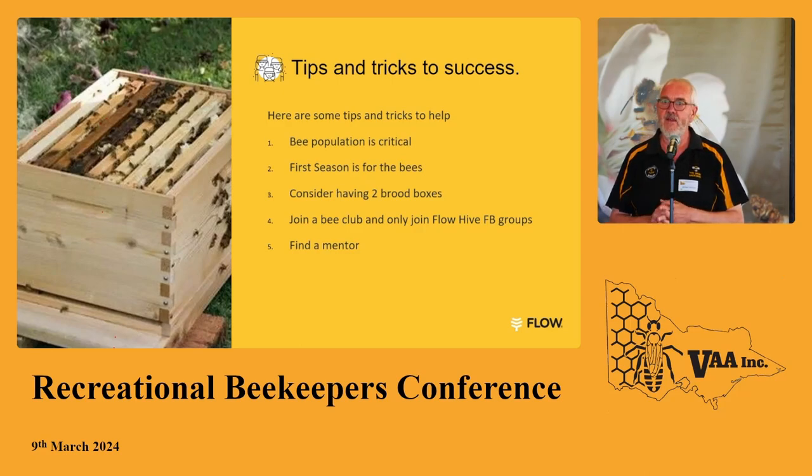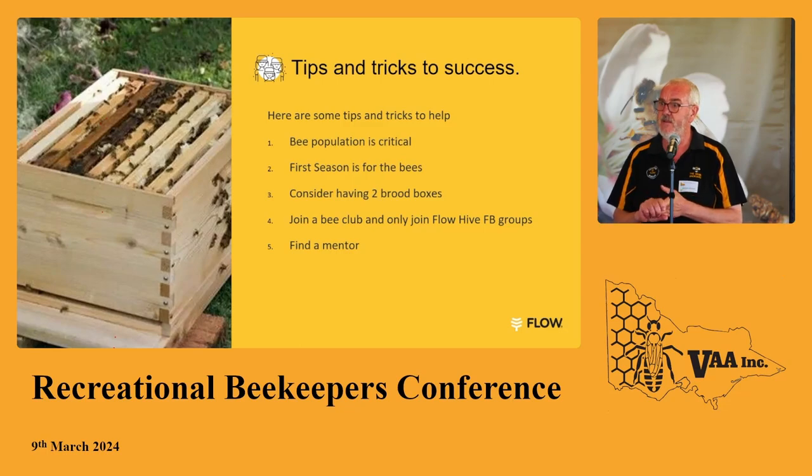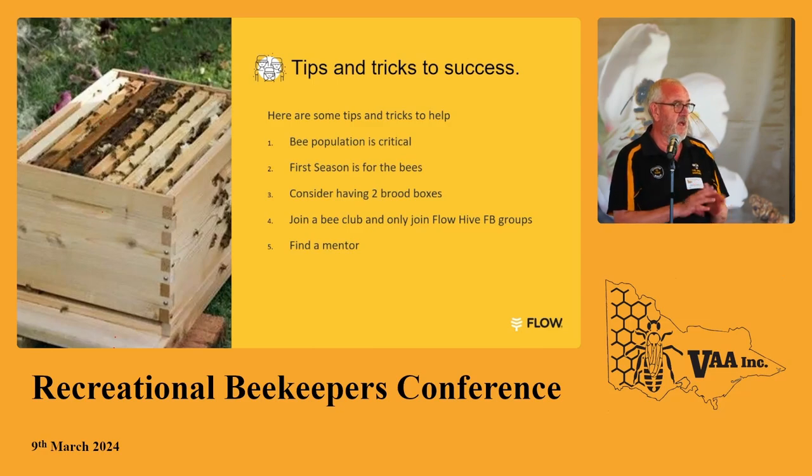In your first season with a Flow Hive, please forget about honey production — it's about those little buzzing guys. You're going to get honey in the second or third season, and that happens in conventional beekeeping as well. People get too impatient and take all the honey they can, then feed sugar water through winter — what's the point? Honey is the bonus. Consider having two brood boxes: we have over 200 hives and every one has two brood boxes. Our theory is more bees, more honey — if there are more foragers out there, they'll bring back more nectar and your Flow Hive will work a lot better.